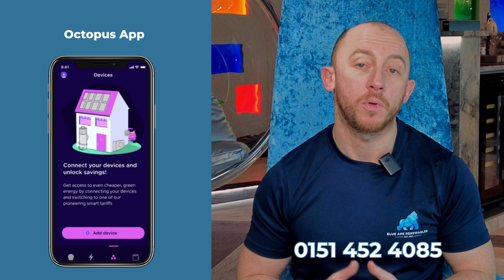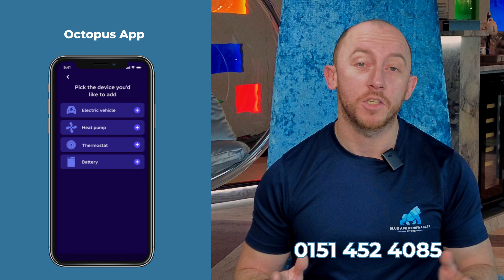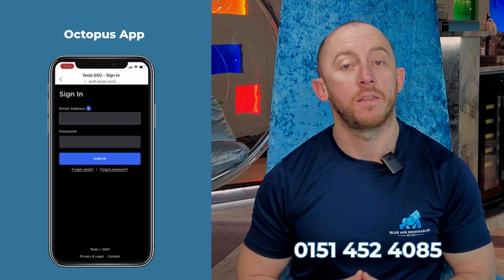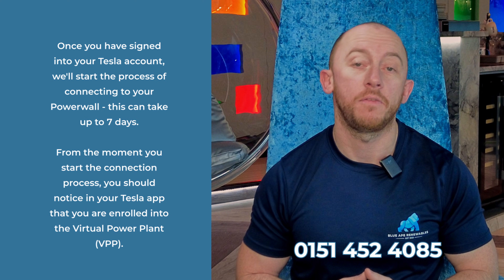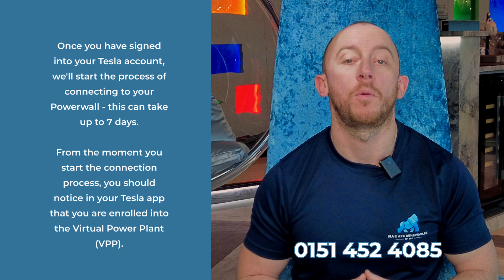To sign up for the virtual power plant, just go to your Octopus app, click on Devices, and Add Device. First click Battery, then click Tesla, tap Agree, Connect, and then just sign in to your Tesla account to confirm. Once signed up, it can take up to seven days to connect, or to disconnect if you wish to leave, as your Tesla Powerwall 3 syncs with the virtual power plant.